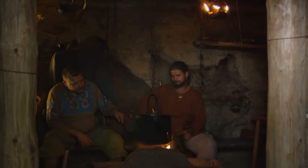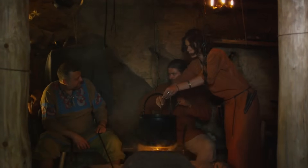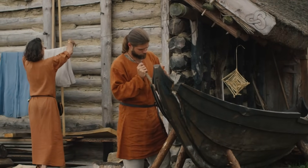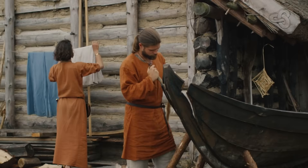According to latest genetic research, the builders of Stonehenge were predominantly descendants of Neolithic farmers who migrated from Anatolia around 4000 BC. Genetic studies have revealed that these early farmers introduced revolutionary changes to Britain's society, including agriculture and monument building traditions.